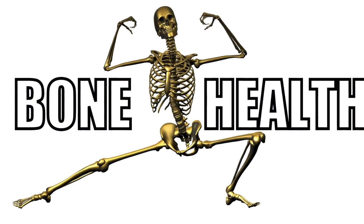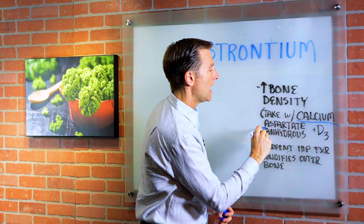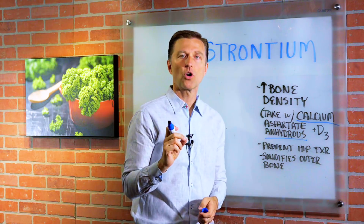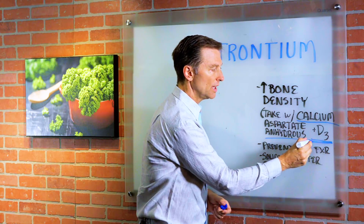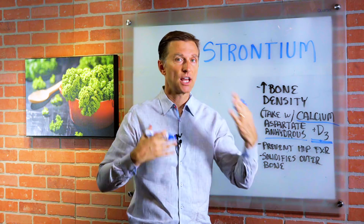So when you're trying to build bone, in addition to taking this, you want to take calcium and vitamin D. The type of calcium I'm going to recommend is something called calcium aspartate anhydrous. This is a really good type of calcium that absorbs like 98%. And then vitamin D3 — make sure you get the D3, not the D2. I would recommend taking at least 10,000 IUs, unless you're getting regular sun through the day.